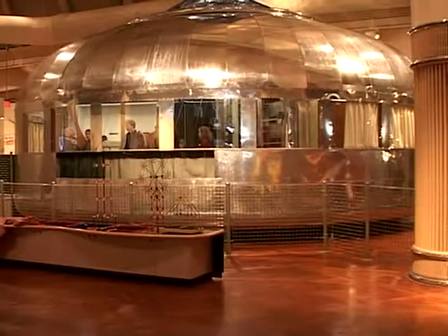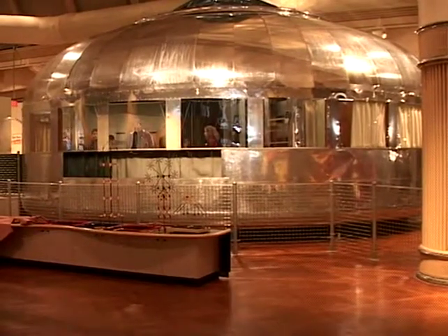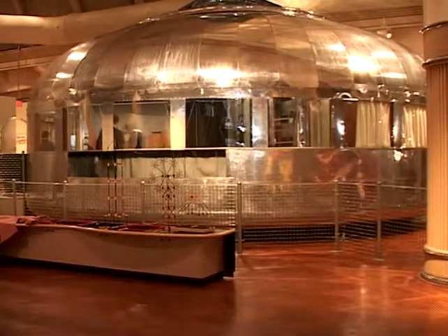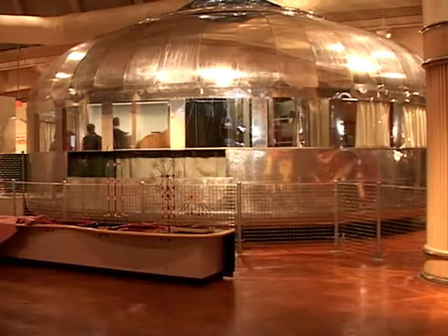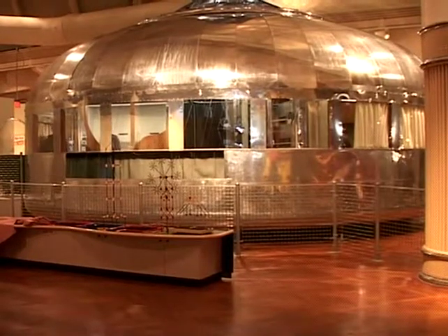This may look like a flying saucer, but it's actually a house. This was a 1946 house designed by R. Buckminster Fuller — he actually designed it in 1929, but they didn't build it until 1946. R. Buckminster Fuller is also known for the geodesic dome.